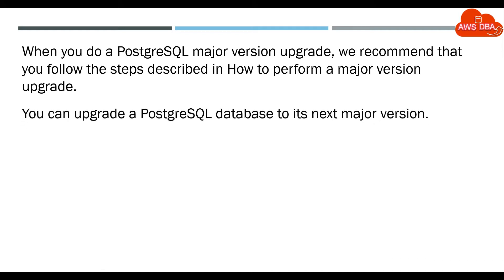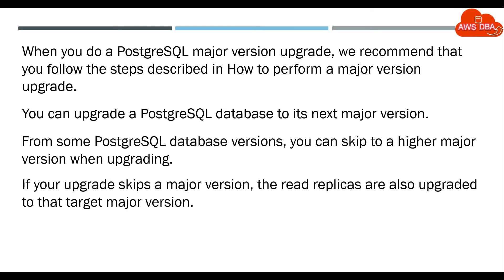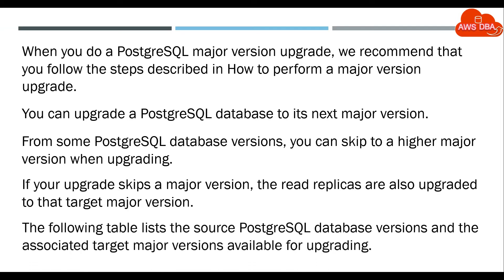You can upgrade a PostgreSQL database to its next major version. From some PostgreSQL database versions, you can skip to a higher major version when upgrading. If your upgrade skips a major version, the read replicas are also upgraded to that target major version. The following table lists the source PostgreSQL database versions and the associated target major versions available for upgrading.